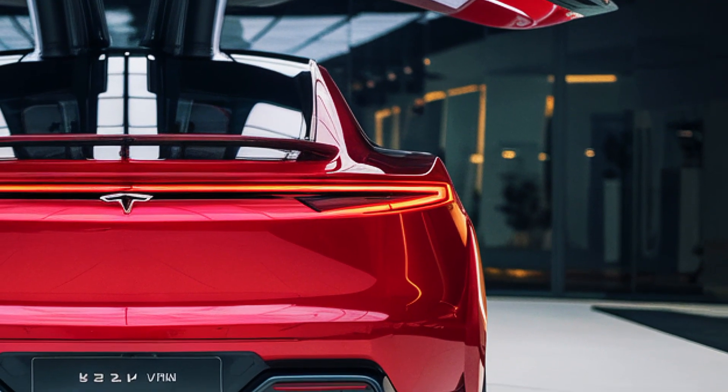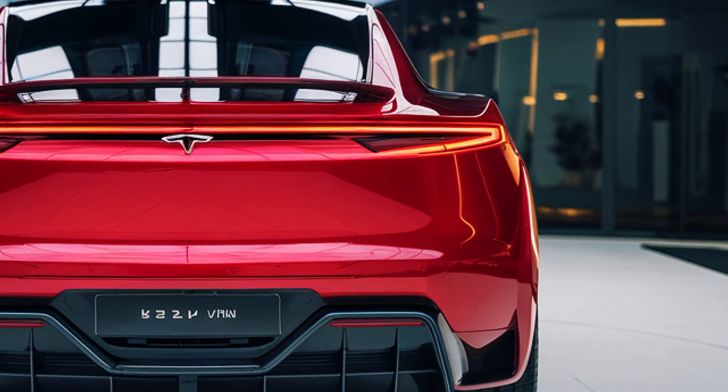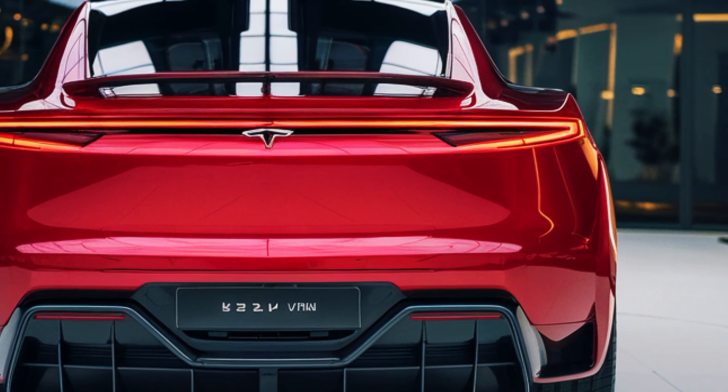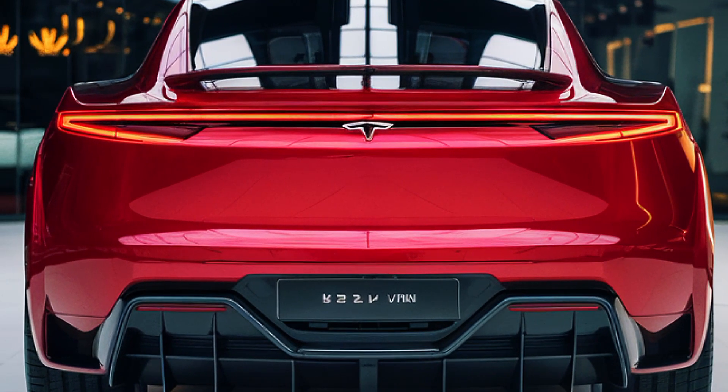Whether it's delivering goods, transporting families, or redefining mobility, the Tesla van 2026 promises to be a game-changer. Stay tuned for more updates on Tesla's groundbreaking addition to the EV lineup.